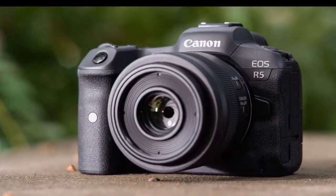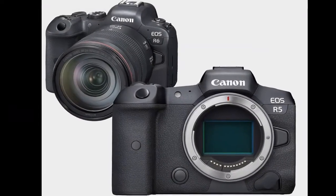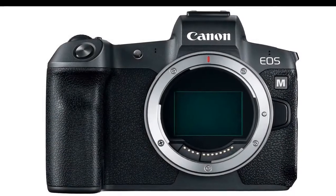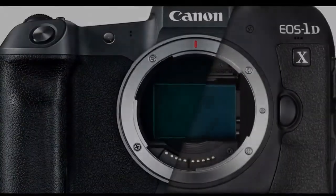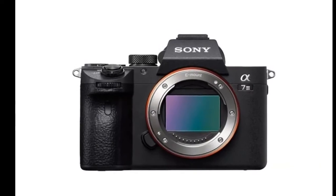The weatherproofing of the camera also comes straight from the flagship 1D X Mark III, and the body features an integrated vertical grip for portrait shooting — a style usually limited to professional bodies.